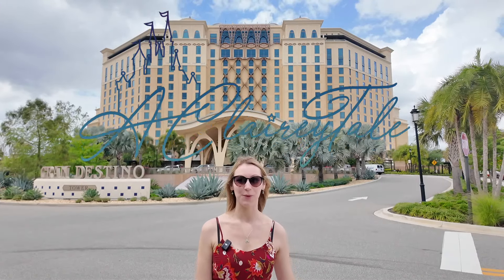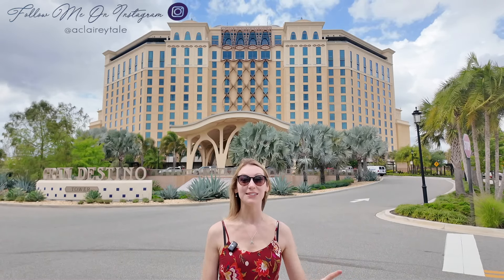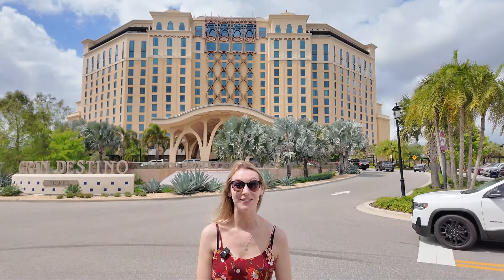Hi guys, welcome to A Clary Tale! Welcome to Disney's Coronado Springs Resort. We are staying here tonight, and not only that, we are staying club level in Gran Destino Tower. I can't wait to see what it's like — come and join me, let's go and have a look around.